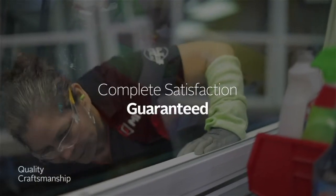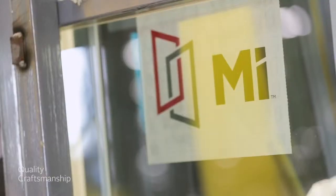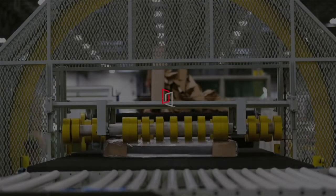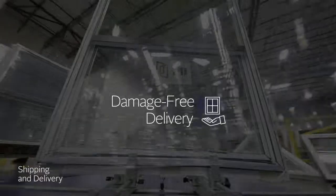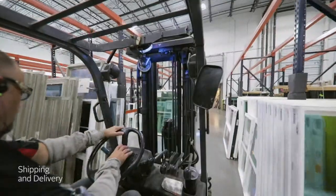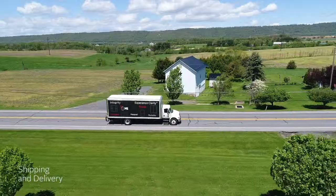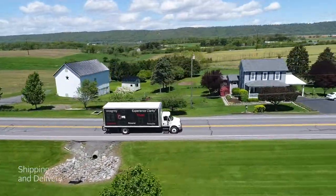Now, everything is labeled, cleaned, and inspected before receiving the final sign-off. Once your window is ready for shipping, we mechanically wrap it in protective packaging to prevent cracking and damage during the shipping and delivery process. It's our goal to deliver windows that arrive in the same condition they left the factory.